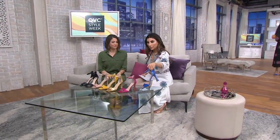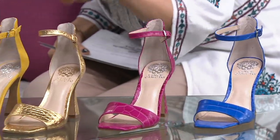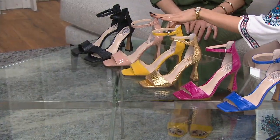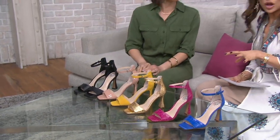Believe it or not, it's comfortable. Let's recap the colors: Pool blue, deep magenta, gold, golden mustard, baby doll, and then the black. Medium widths, whole and half sizes, under $24, and they ship for free. If you could bring one heel on vacation, this is the one that will make the cut. It's dressy, but you can also keep it casual at the same time — that's the reason it's going to work for you on so many levels.